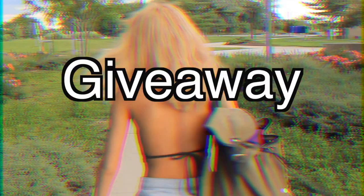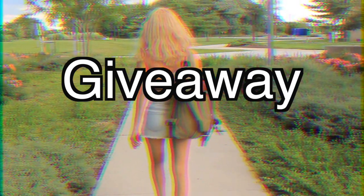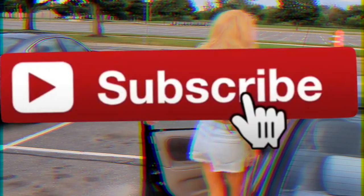To thank you guys for a thousand subscribers, I'm going to be giving away a $50 gift card to either Walmart or Amazon — your choice — to get whatever school supplies you want. To be entered, all you have to do is subscribe to my channel, give this video a thumbs up, and comment your favorite thing about this video or what you're looking forward to this school year.